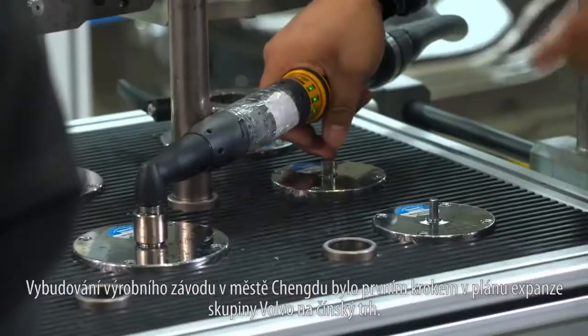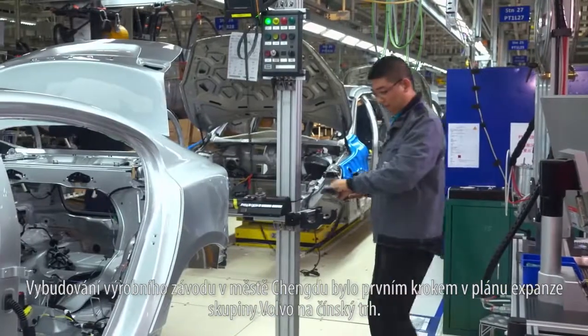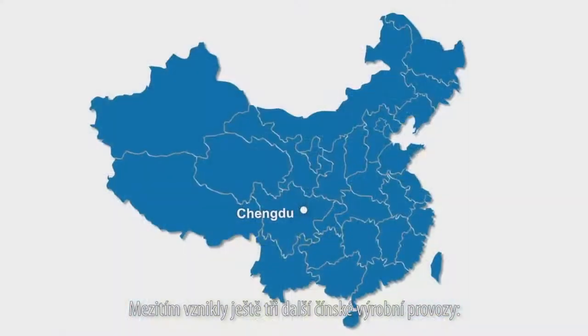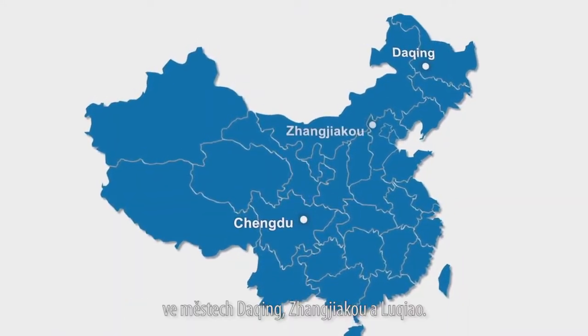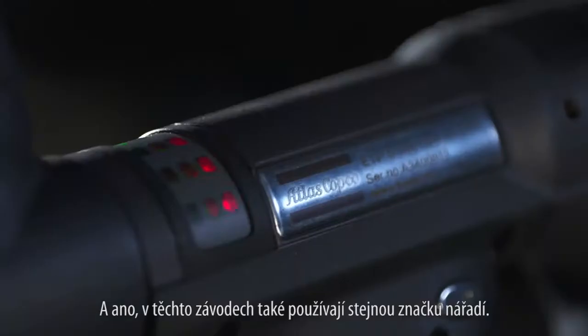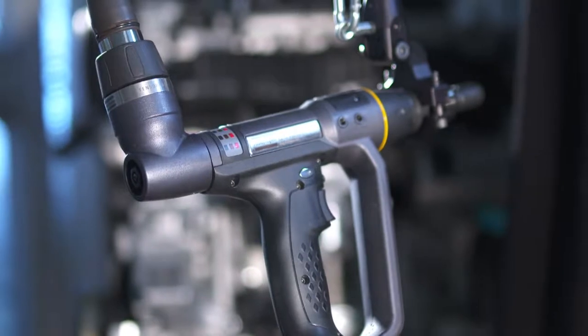The Chengdu plant was the first step of the Volvo Group's China growth plan. There are now three more plants in China — in Daxing, Changjaku, and Lukchao. And yes, they are using the same brand of tools. That is a great benefit.